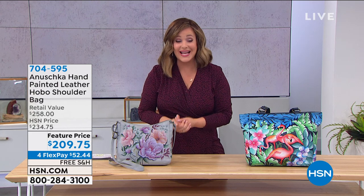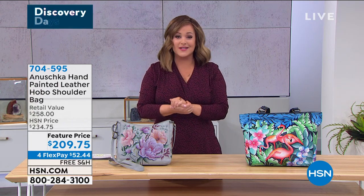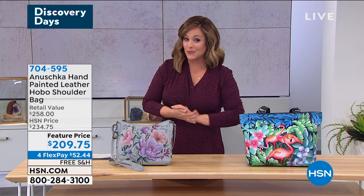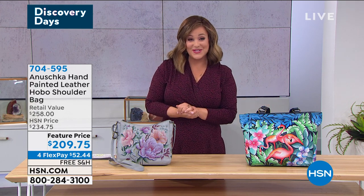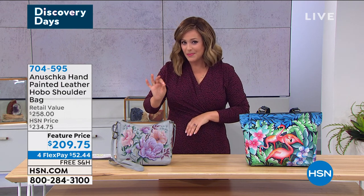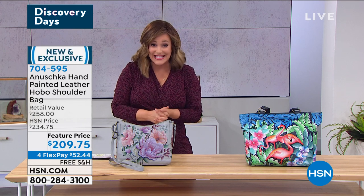I want you to treat yourself tonight. Because of our Discovery Days — just four more days of our HSN Discovery deals — all of your fashions are on FlexPay and all of your Anushka bags are on free shipping and handling. So treat yourself to a little something really special tonight.